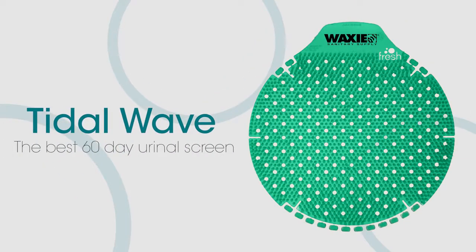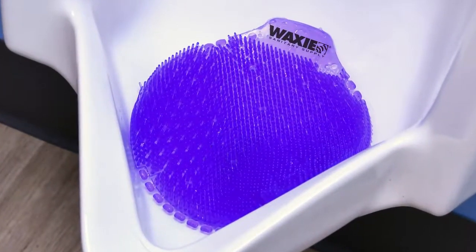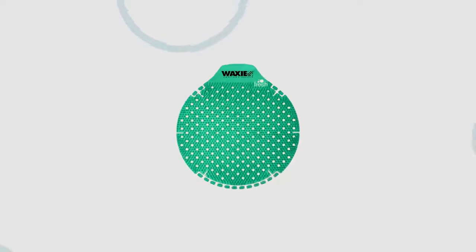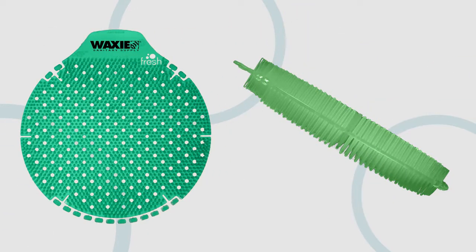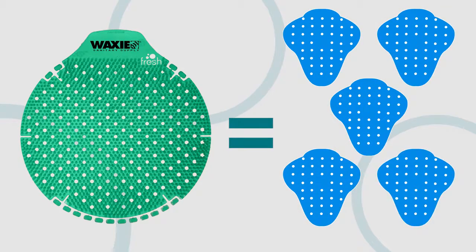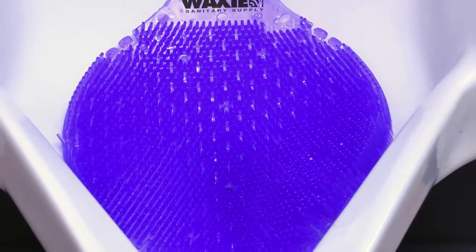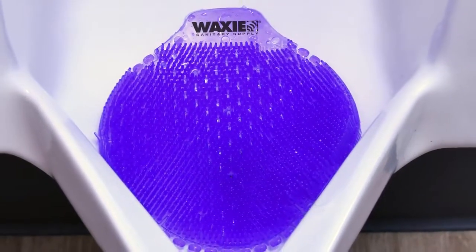Waxy Sanitary Supply is proud to introduce the industry's very best heavy-duty 60-day urinal screen. The Tidal Wave is the best solution for keeping restrooms smelling great and the floors clean. The Tidal Wave is a seven and a quarter inch screen with splash-reducing protrusions on both sides and has about five times as much fragrance as its closest competitor. This heavy-duty screen releases millions of bioactive enzymes to keep urinals clean and smelling fresh.